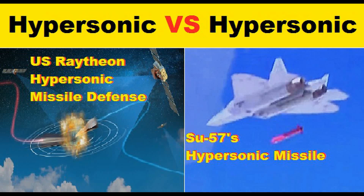Welcome to my channel, All-in-One A1. A defense update of the day.